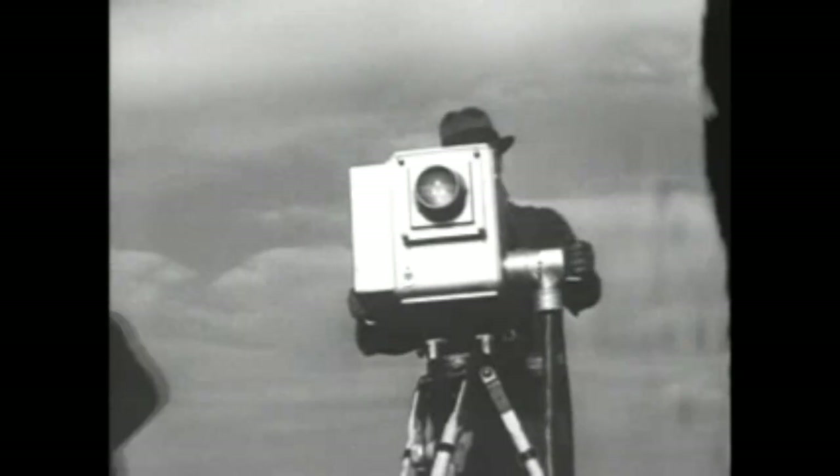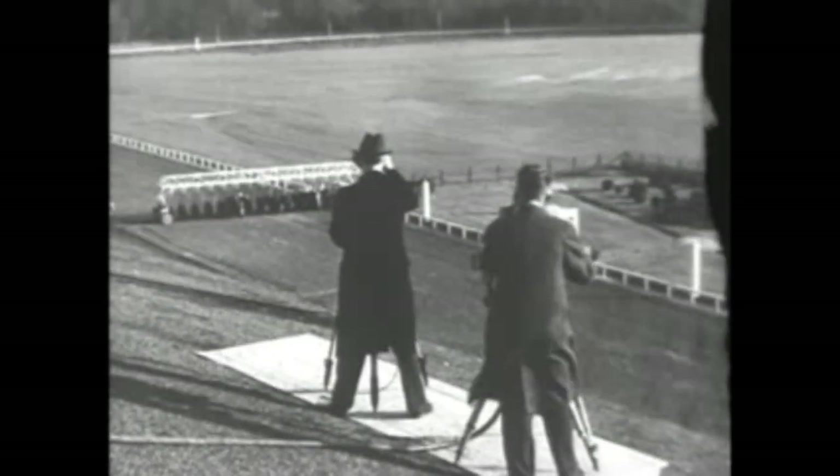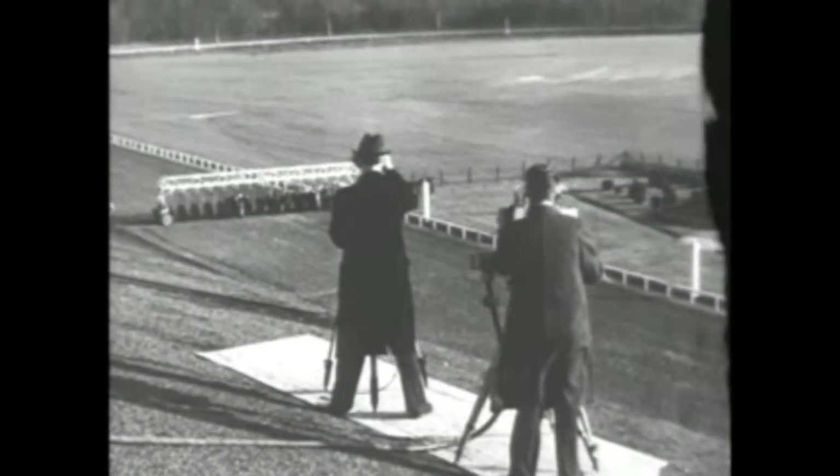Inside the truck, equipment is tested, and the coaxial cable is raised to the roof of the stand to connect camera and trucks. With the connection made, the camera is turned on for a test. Engineers stand by as race time approaches. Then on top of the stand, announcer Clem McCarthy takes his place beside the television camera, and the program goes on the air.